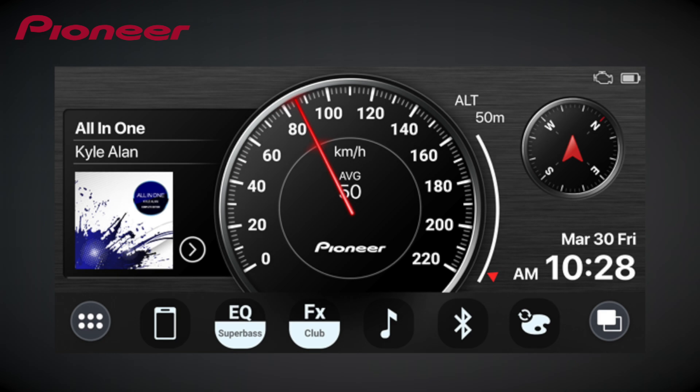The top request of a recent user survey was the inclusion of a large speedometer in the Pioneer SmartSync user interface. This new driver pilot mode design brings you better visibility of the speed, amongst other information, and a more enjoyable experience.